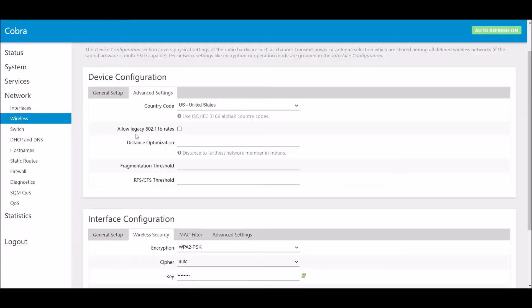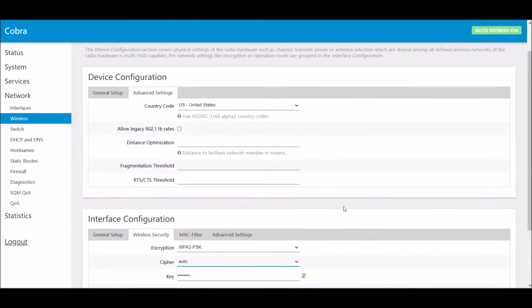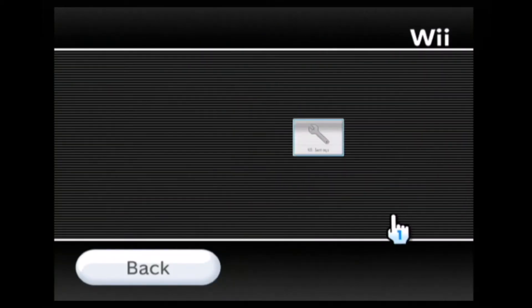You can see on my router that I do not have the 802.11b standard enabled. However, down in the wireless security section, you can see that I do have WPA2 enabled with all of the possible variations — it's set to auto-detect. With these settings, you'll see that I'll still encounter error code 51330 when performing a connection test.